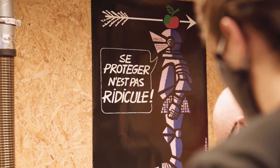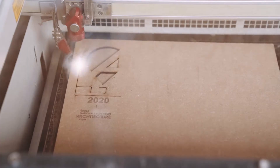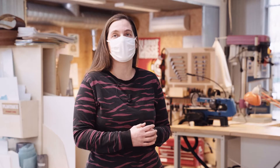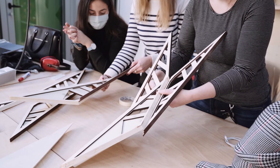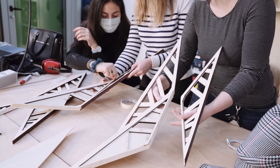On fait aussi énormément de travail de prévention des risques liés à toutes les machines qu'on peut avoir dans l'atelier, que ce soit les scies, les découpeuses laser, parce qu'on a des risques spécifiques à chaque fois. Et enfin, le troisième rôle et non des moindres, c'est celui d'accompagnateur sur toutes les réalisations. On a un rôle de conseil et d'assistance pour la réalisation des maquettes et des prototypes qui sont faits dans l'atelier.